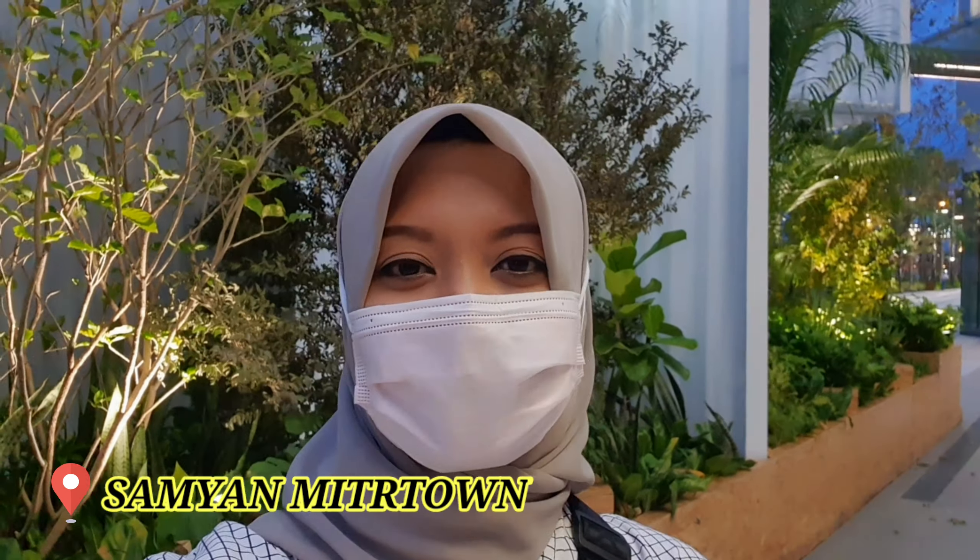So guys, I'm at the third location of Bangkok Design Week in Samyang Mir Town. What I understand here is they are collaborating with students from Chulalongkorn University to save the environment in the future.